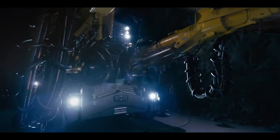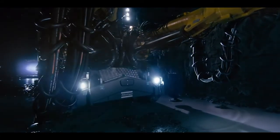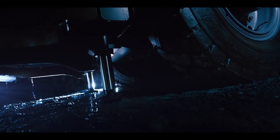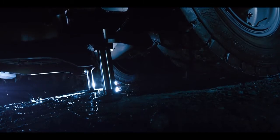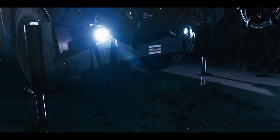Atlas Copco's medium-sized two-boom face drill has been well known as a reliable workhorse in both the mining and tunnelling industry. The new Boomer M2 builds upon these strong foundations and lifts performance and reliability to all new levels.